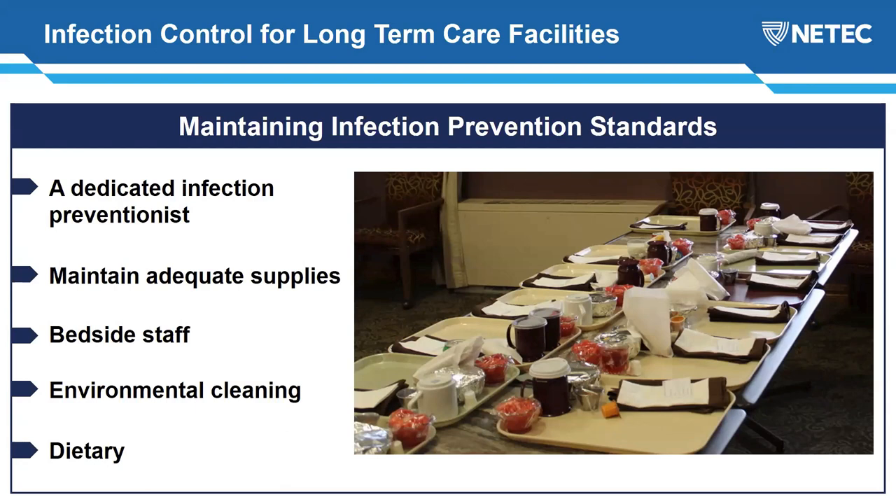With bedside staff, make sure they understand the concept of PPE reuse and how to bundle care. In the hospital we schedule medications that aren't PRN around mealtimes and bedtimes so you're not constantly donning and doffing PPE for each visit. Make sure staff realize there's a person inside the patient — we became so focused on maintaining safety and the environment that we forgot residents need to be talked to and oriented.